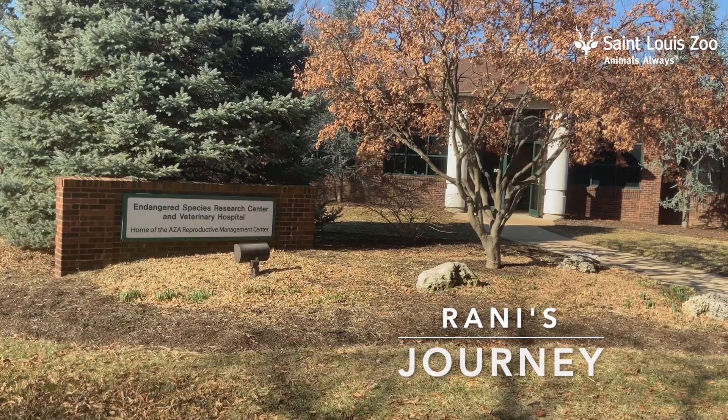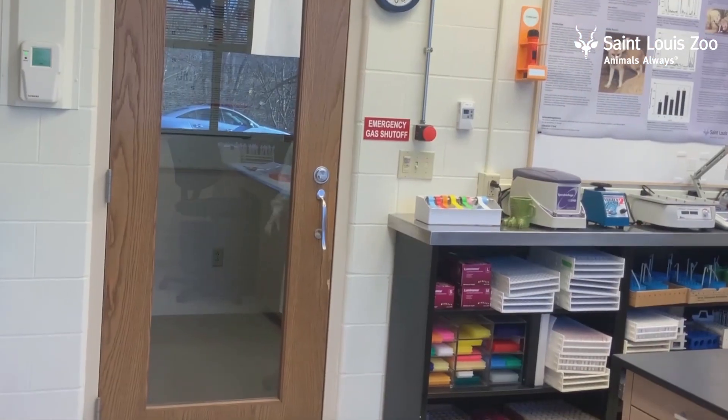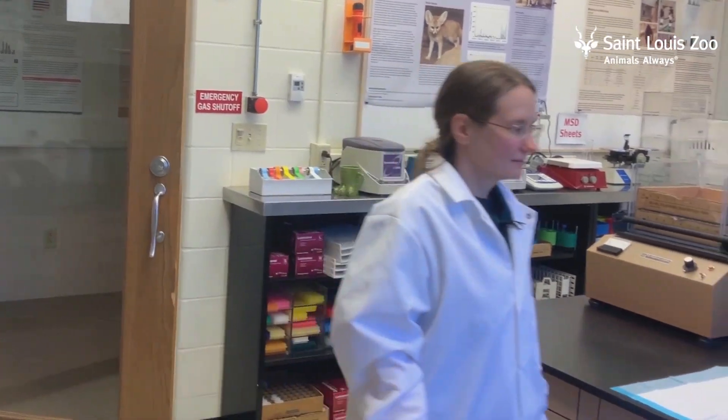Endocrinology is the study of hormones, and hormones are chemical messengers that regulate many biological functions including reproduction. There are about 12 zoos across the U.S. that have endocrinology labs, so it's something pretty special at the St. Louis Zoo. My name is Corinne Kozlowski. I'm the endocrinologist at the St. Louis Zoo in the Department of Reproductive and Behavioral Sciences, and this is the endocrinology lab.